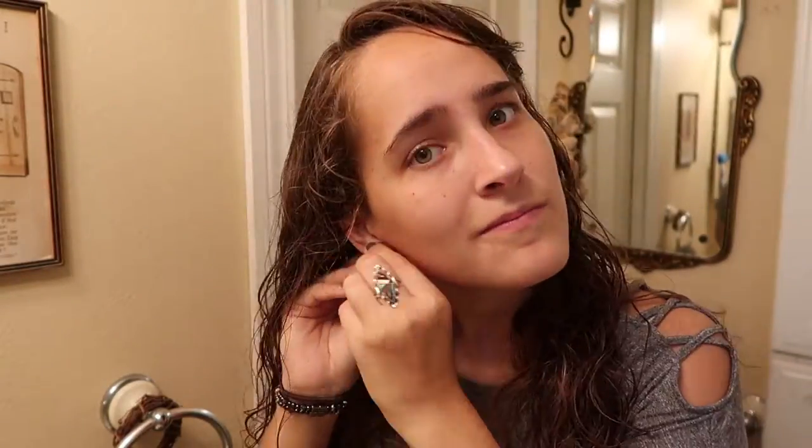Put on some jewelry. Last earring — our hoop. Also gotta put the anklet on. Necklace.